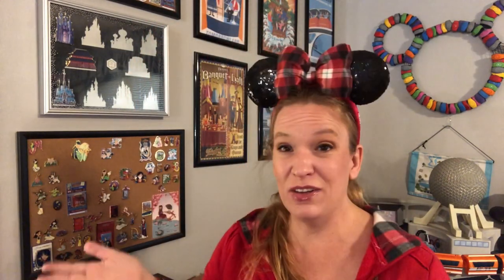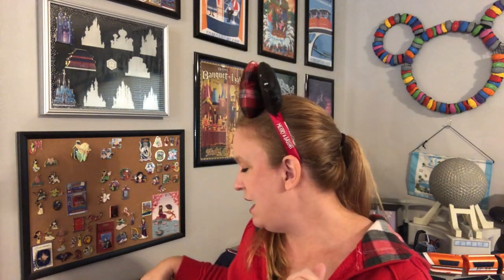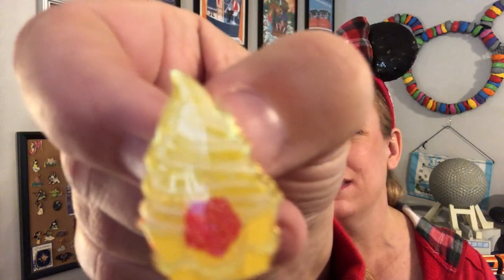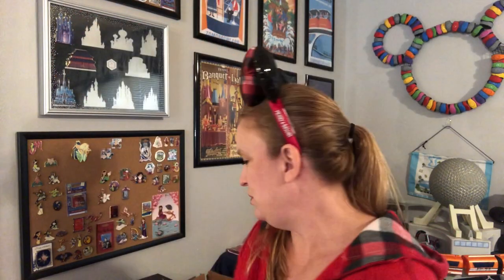Beautiful pins — I've had very good luck, I was able to finish that set, which is excellent. Now I'm going to jump into the princess ice cream pins because I really want that Mulan one. I only have five of these so I'm not going to be able to complete the set, but I really just want that Mulan one. First pin — that's a Belle one, you can see the little rose there. Beautiful pin.